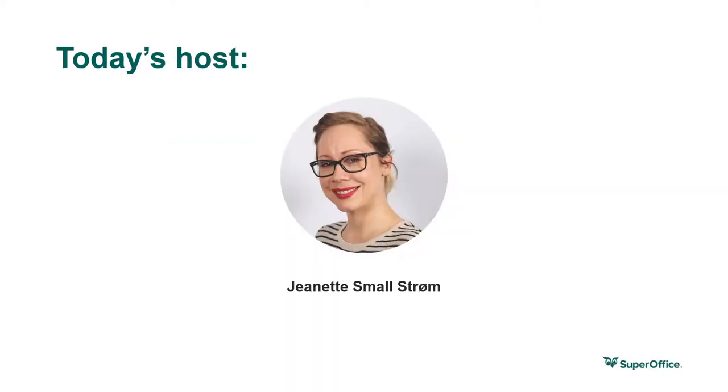My name is Jeanette, and I work as a customer experience operative in our CX team at SuperOffice. Our goal is to help you get the most out of your CRM solution by showing tips and tricks, new opportunities, and processes. The customer journey is something I frequently talk about in webinars and presentations, and I'm very excited that you're here today to learn how to create great experiences for your customers.